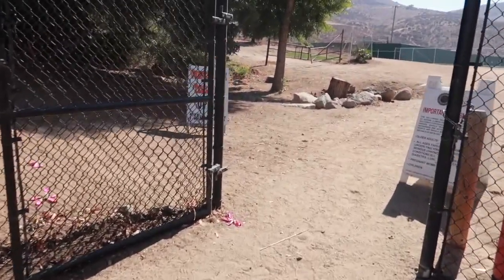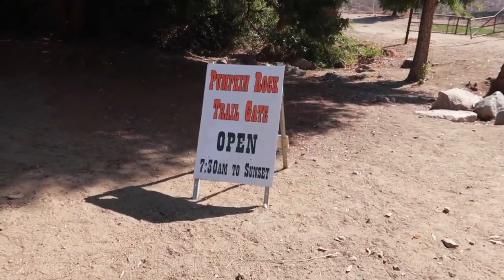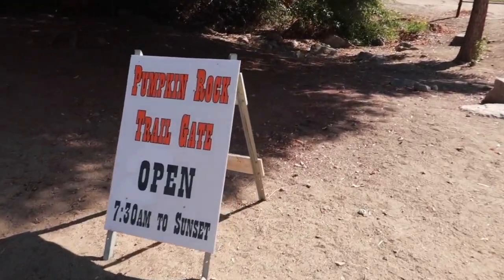We're almost to the trailhead right now. It's already getting warm. You can hear the little dogs barking — this is right next to the pound. Makes me so sad, I want to go rescue them all. Pumpkin Rock Trailgate opens 7:30 a.m. to sunset.